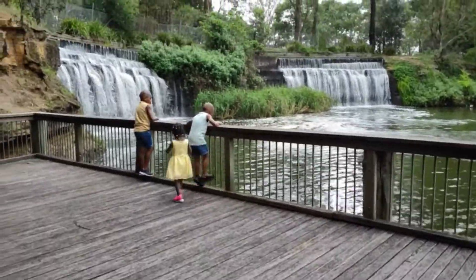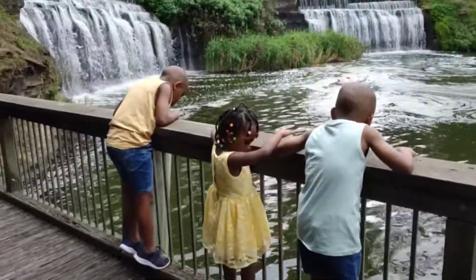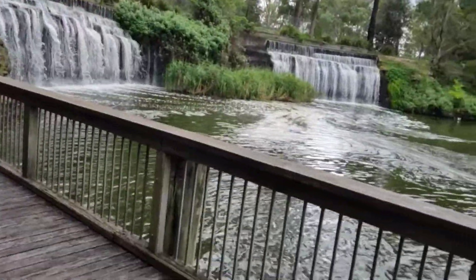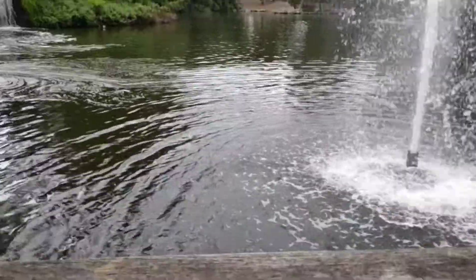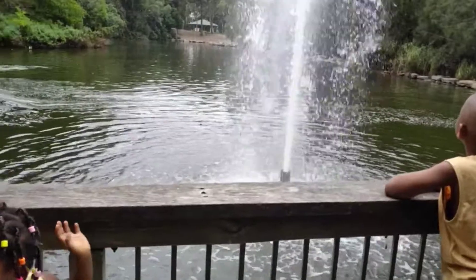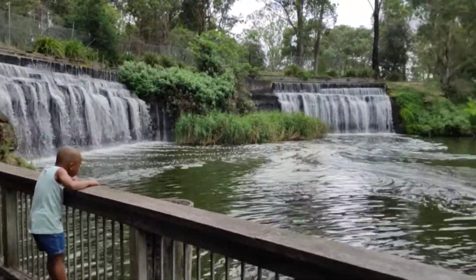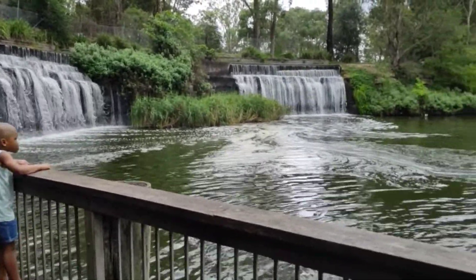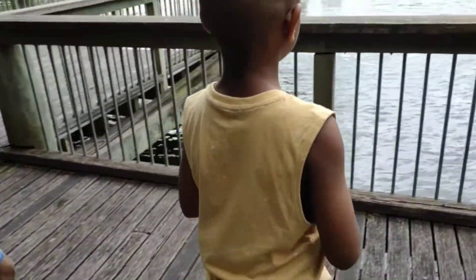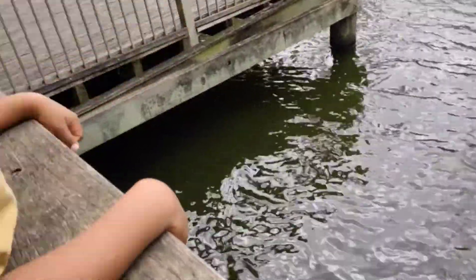What a beautiful park we have here at Maryland! The kids are enjoying a beautiful view of the waterfalls here at the park and it's so, so beautiful, lovely, and exciting. Did it float?